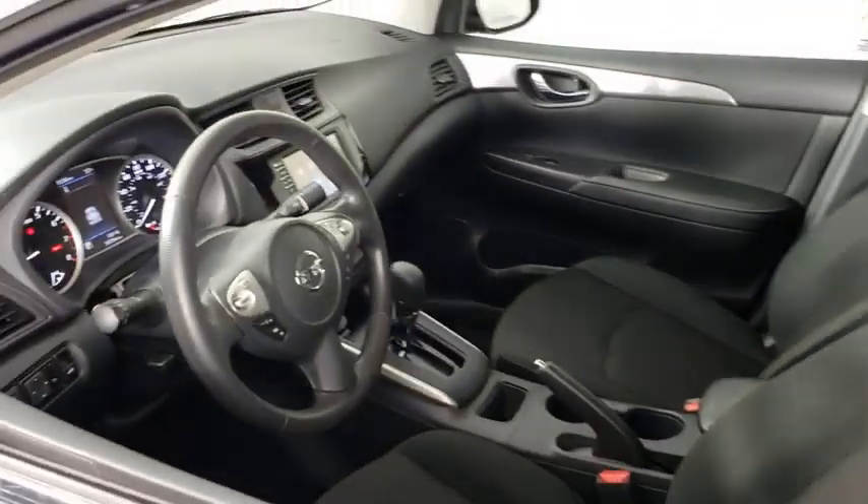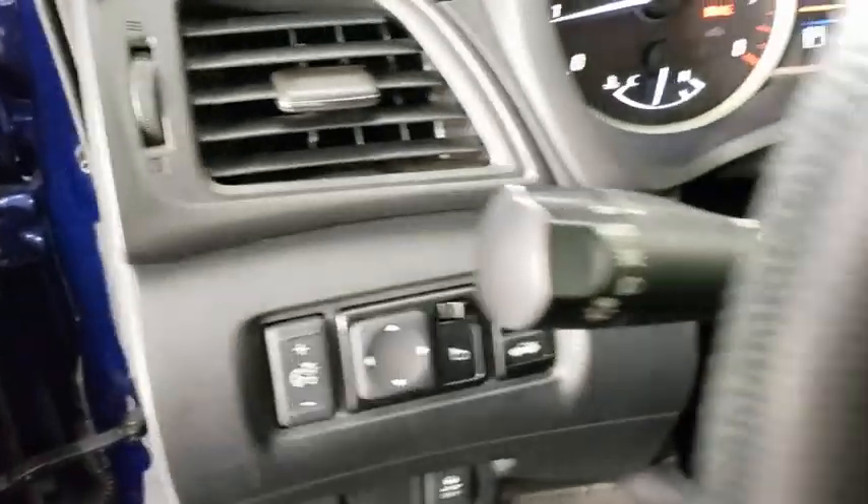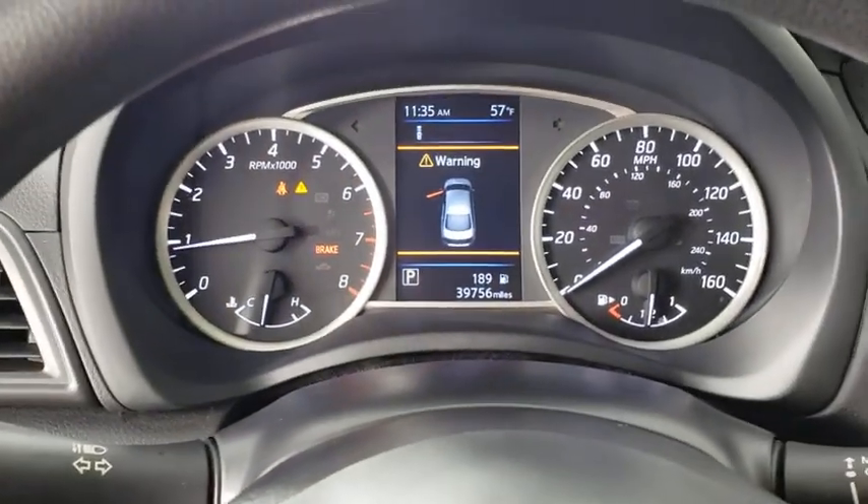Here are some of this vehicle's great options: traction control, dual airbags, power steering, power windows, rear window defroster, electronic stability control, trip computer, tachometer, panic alarm, brake assist.